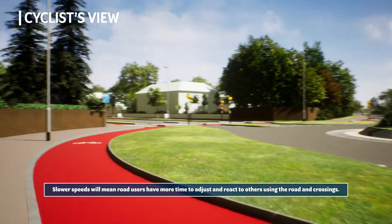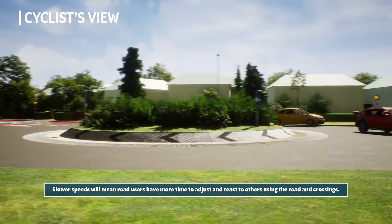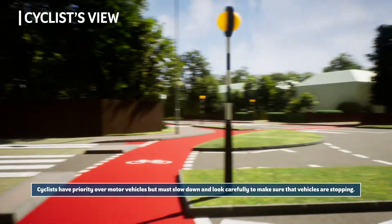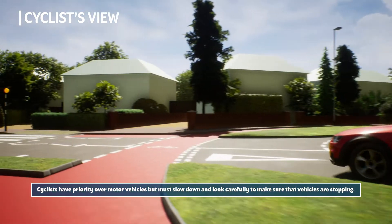Slower speeds will mean road users have more time to adjust and react to others using the road and crossings. Cyclists have priority over motor vehicles but must slow down and look carefully to make sure that vehicles are stopping.